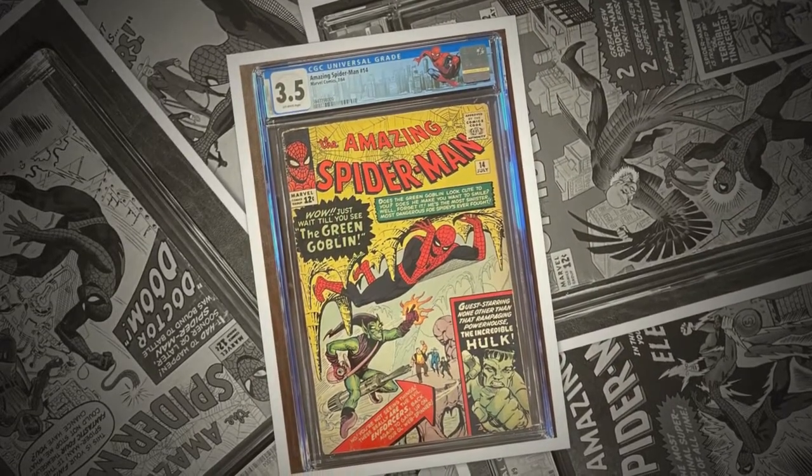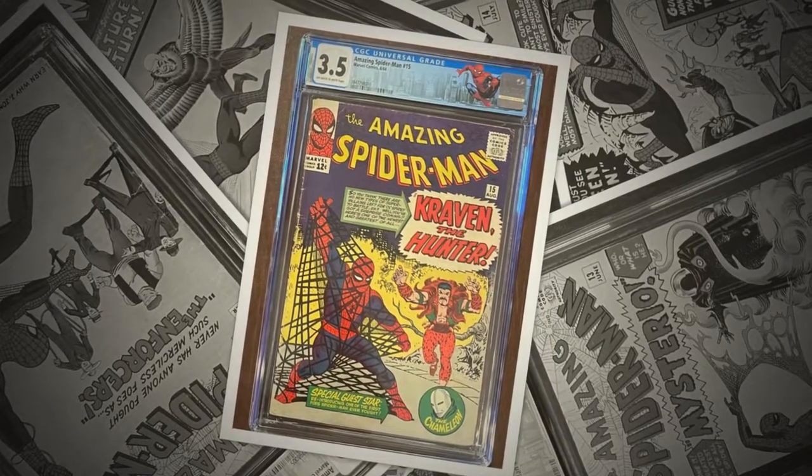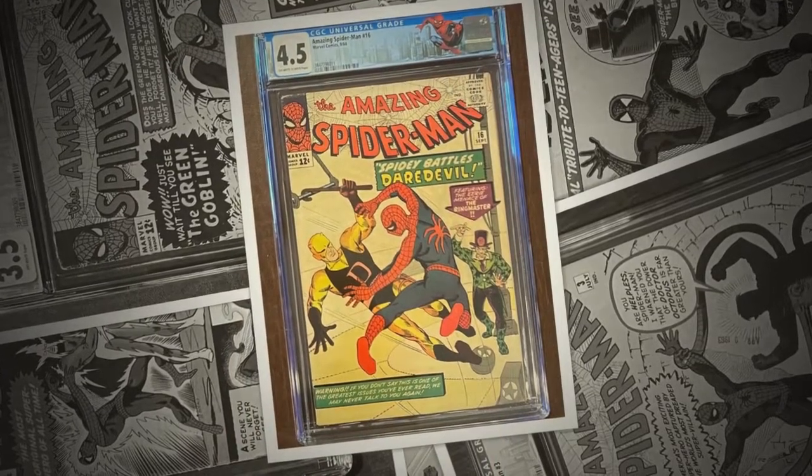Wealth and fame, he's ignored. Action is his reward to him. Life is a great big bang-up. Wherever there's a hang-up, you'll find the Spider-Man.